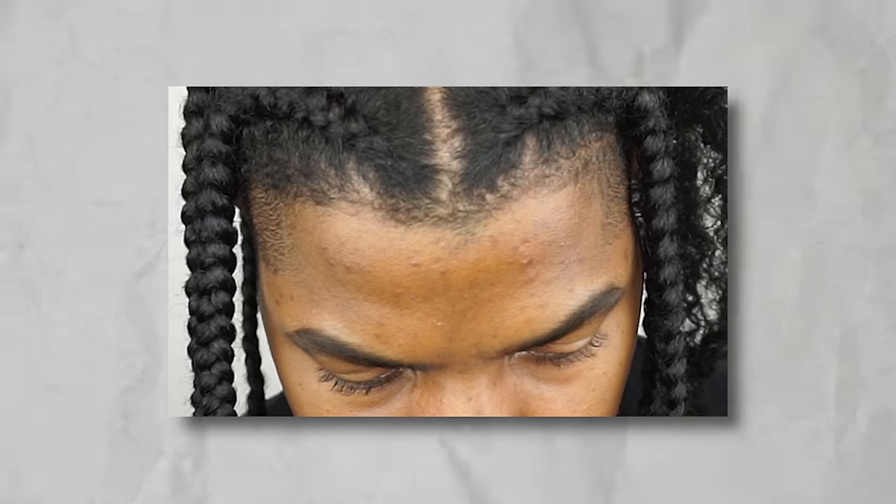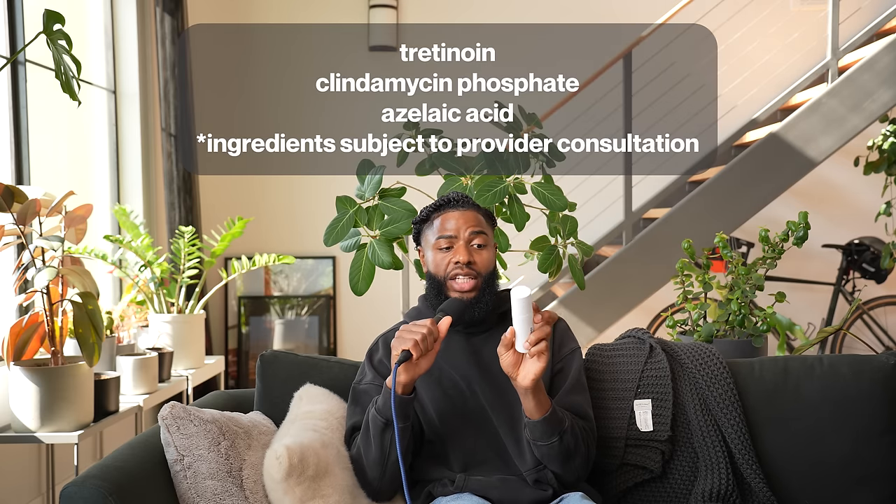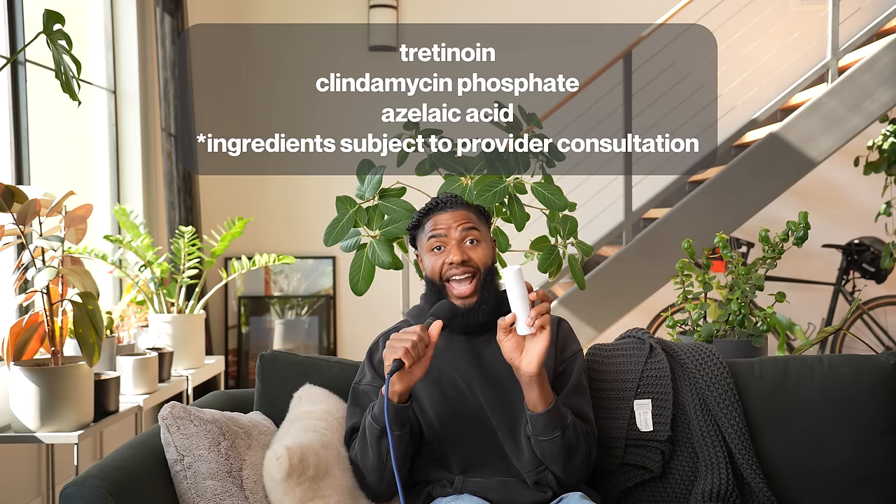I remember taking pictures of my face from all sides and uploading it to their website. I had a bunch of dark spots and pimples, especially around my temple area. One of their dermatology providers got back to me pretty quickly and prescribed me a custom formula. That was the first time I was using these specific ingredients — it has tretinoin, clindamycin phosphate, and azelaic acid.